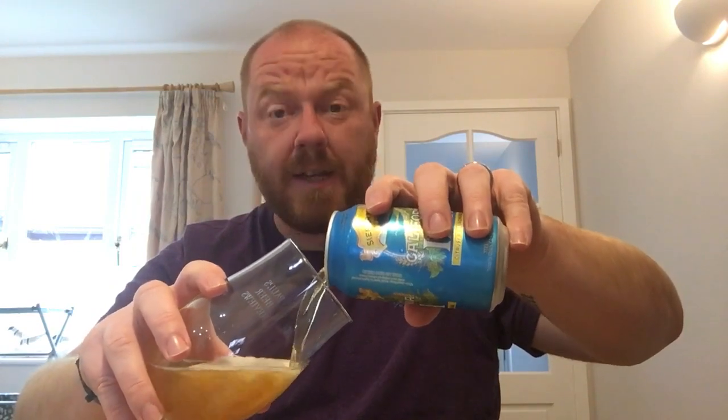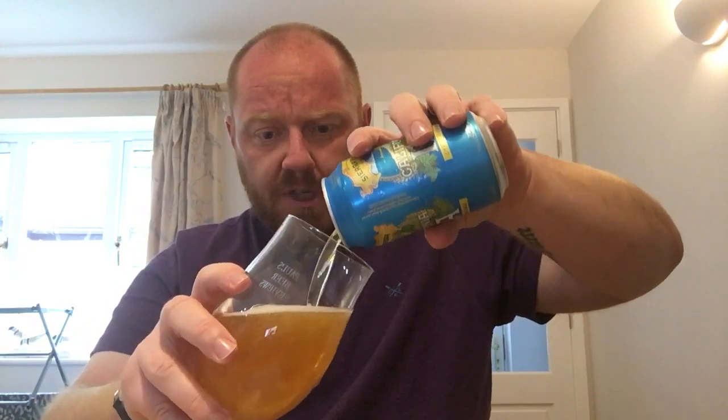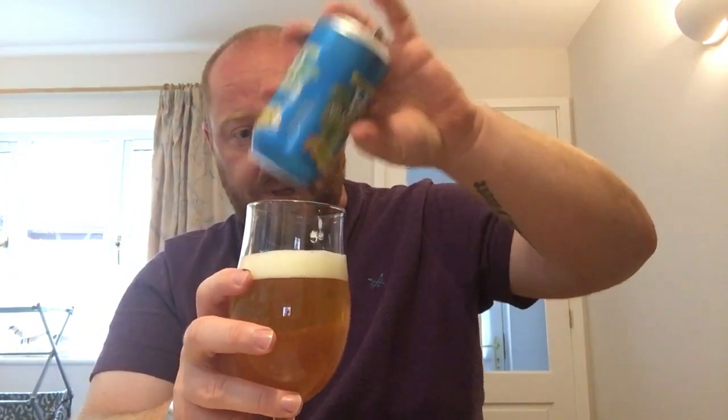Sounds fantastic, doesn't it? Especially when you've been out doing a lot of walking, which I have today. Still in Cornwall — we're here for another couple of days before we return home. We've had a lovely week, really been enjoying it. I've been doing a few Cornish brewery visits, and I've picked up a few Cornish beers which I'm going to be reviewing soon as well, so stay tuned for those.